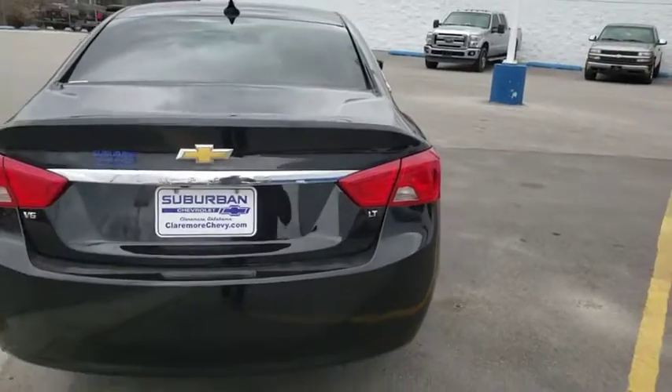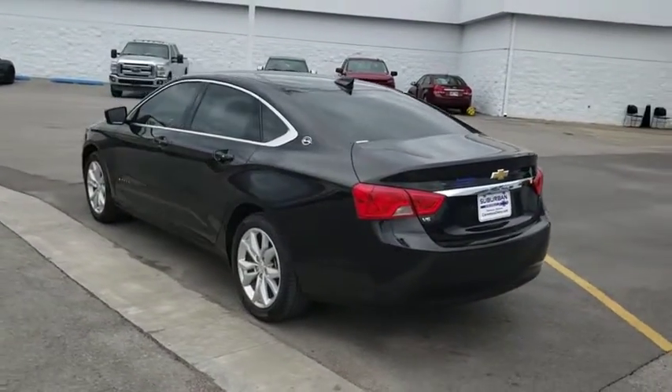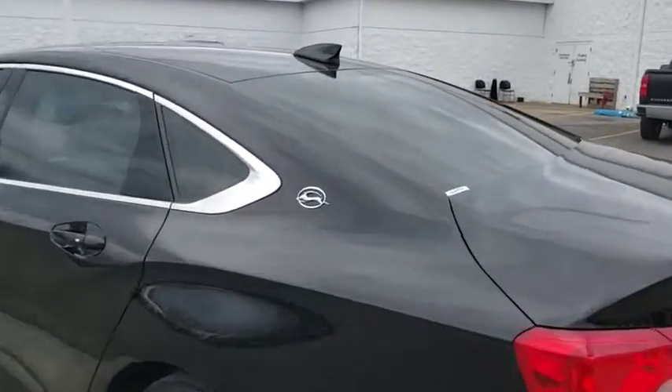Leather-wrapped steering wheel, power steering, adjustable steering wheel, keyless start, cruise control, floor mats, aluminum wheels, four-wheel disc brakes, climate control, AM/FM stereo radio, front-wheel drive.